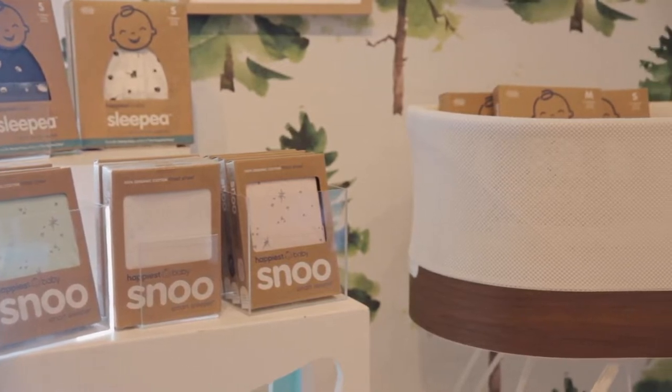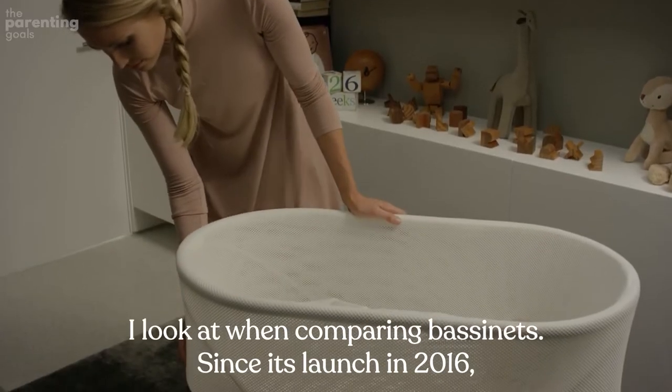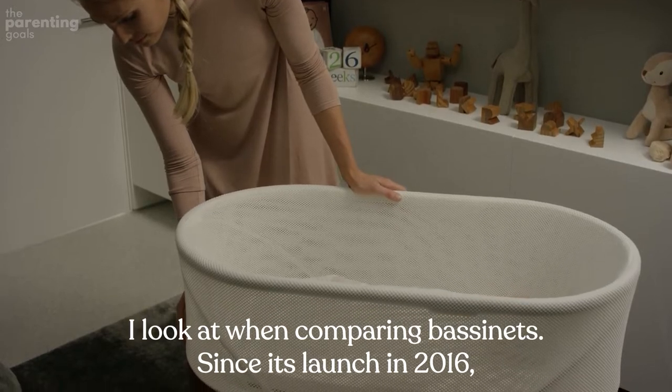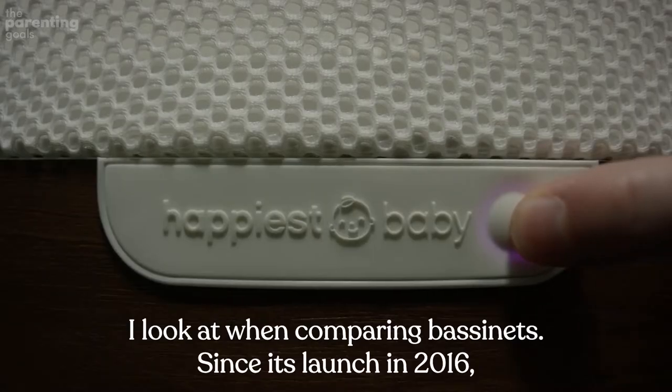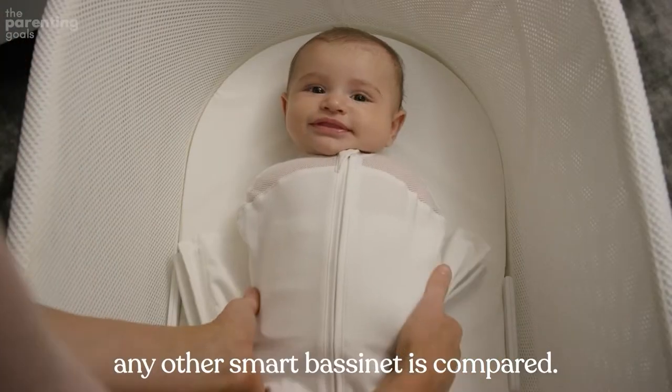SNOO Smart Bassinet. SNOO is the king of the hill in pretty much all categories I look at when comparing bassinets. Since its launch in 2016, SNOO changed the industry's landscape and became the measuring stick to which any other smart bassinet is compared.